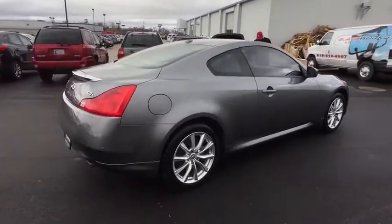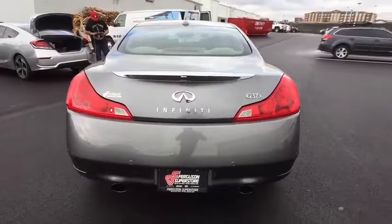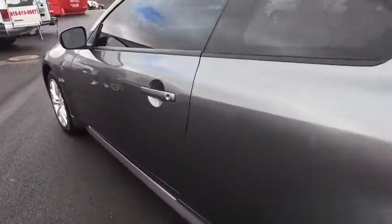Here are some of this vehicle's great options: anti-lock braking system, keyless entry, stability control, traction control, steering wheel audio controls, power passenger seat, all-wheel drive, backup camera, Bluetooth.